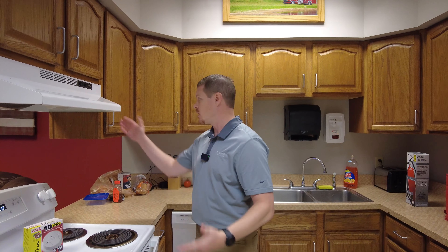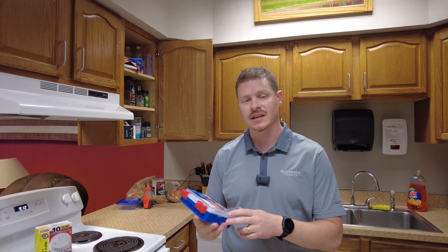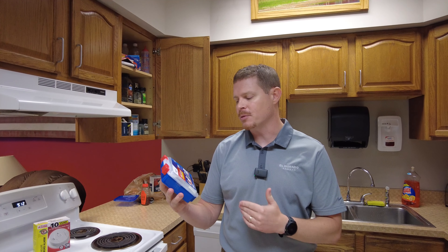This one is a 10-year model, so the battery lasts for 10 years. Generally it's good to check these once or twice a year. I like to check mine around the time the clocks change, so that you know it works and works well.